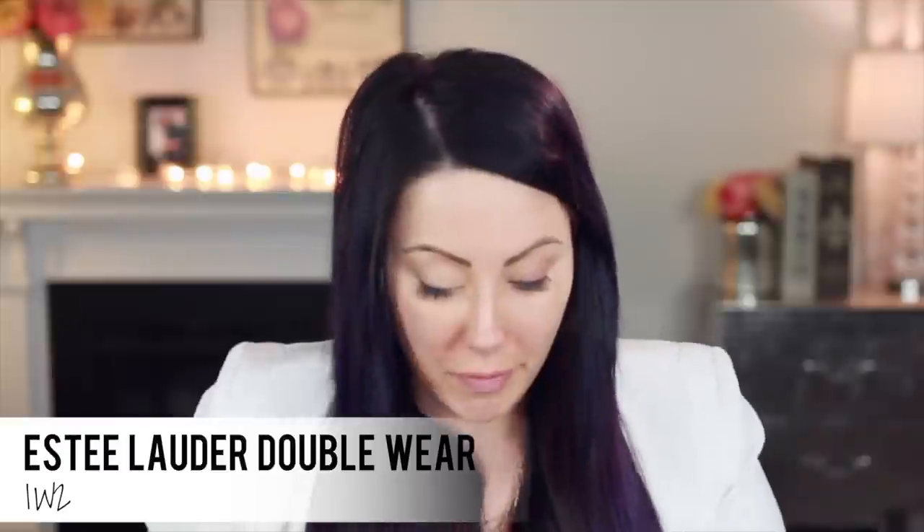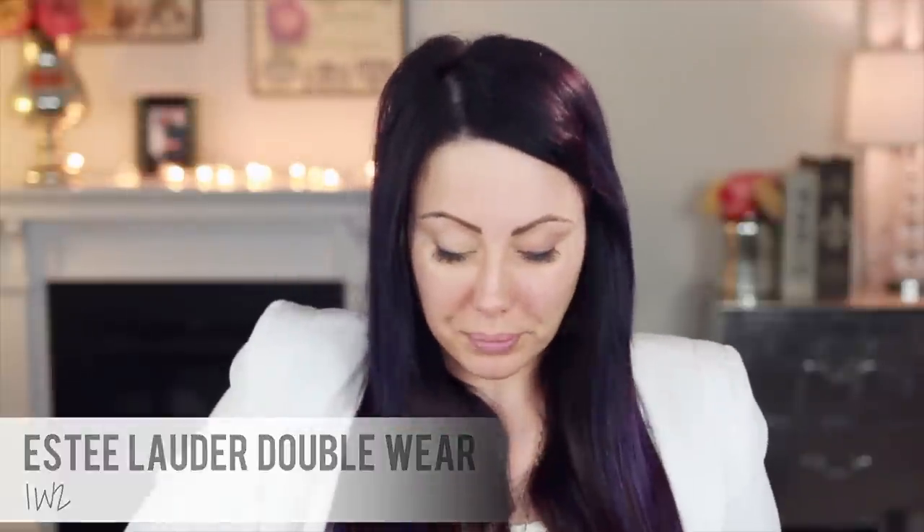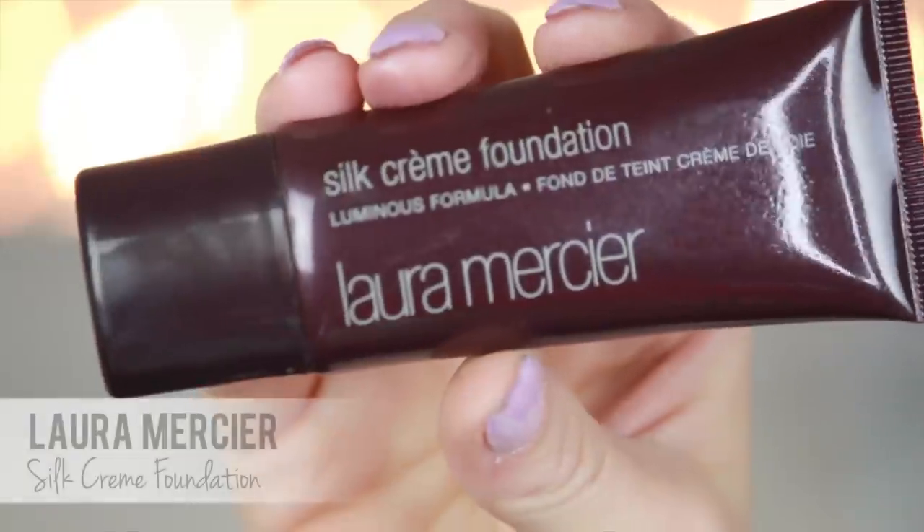Got the concealer on. Now my foundation — you guys know I'm die-hard Estee Lauder Double Wear. I think it's the best. It has a matte finish and I'm wearing the color 1W2 because I did not spray tan today — rocking the natural! I always mix my foundation, and what I'm mixing it with right now is amazing in everyday life, but on camera I need something really matte otherwise I'll look really greasy. That's the Laura Mercier Silk Cream Foundation.